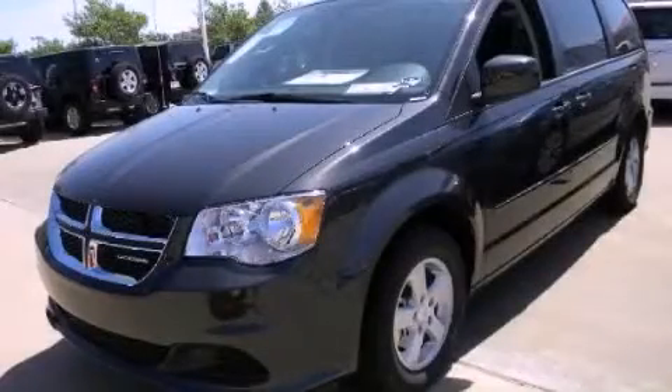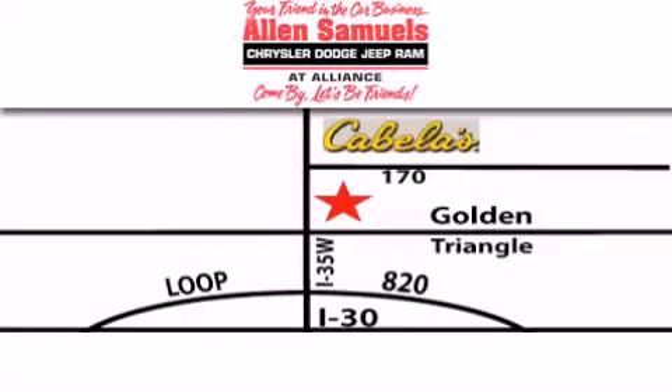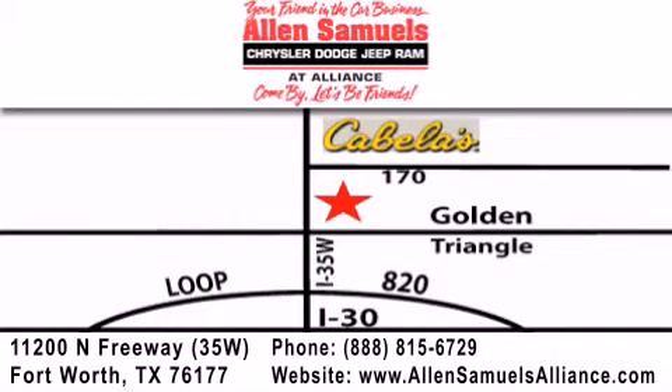Contact us today to schedule your opportunity to see this automobile in person. Allen Samuels Chrysler Jeep Dodge Alliance is located at 11200 North Freeway in Fort Worth, just south of Cabela's at the Golden Triangle exit off 35 West.